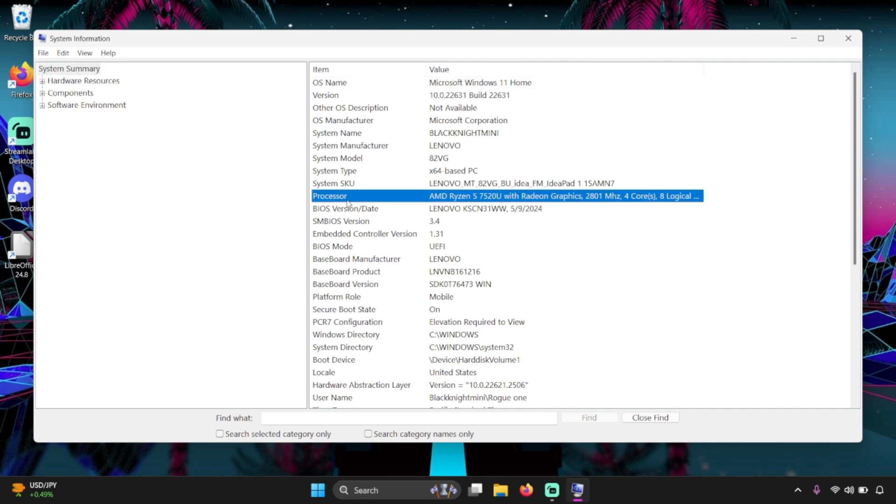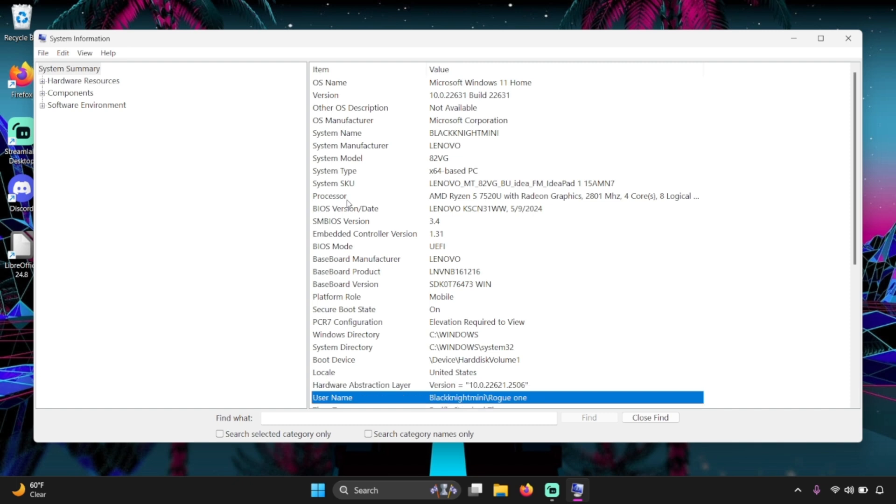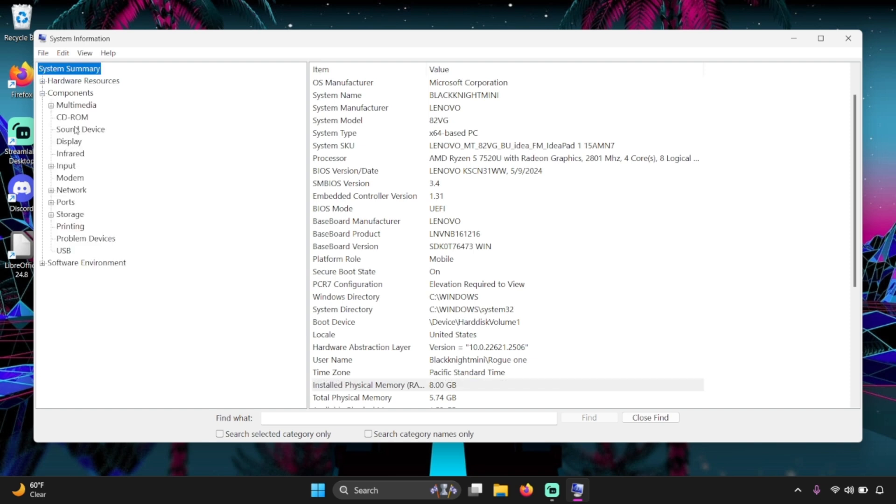In System Information, you'll find your processor, your RAM listed as installed physical memory, and your drive size under Storage and then Drives. Once you gather all this info and know what you're working with, the goal is to find something better. You don't want to downgrade when you go to a new PC — you want a PC with better parts inside.